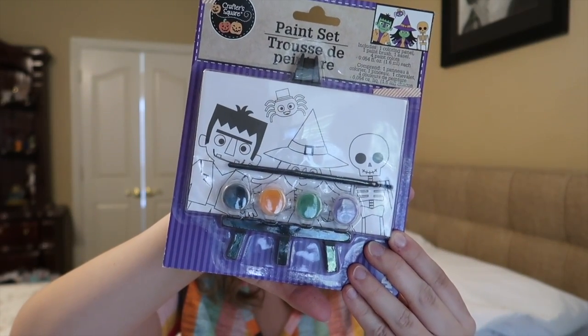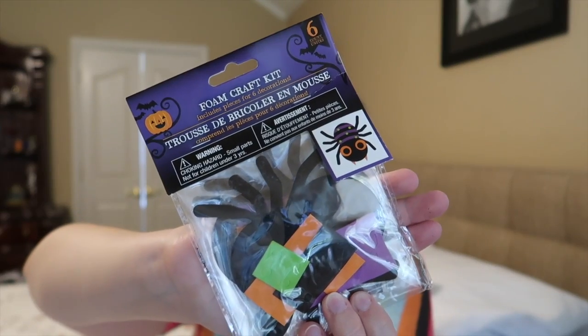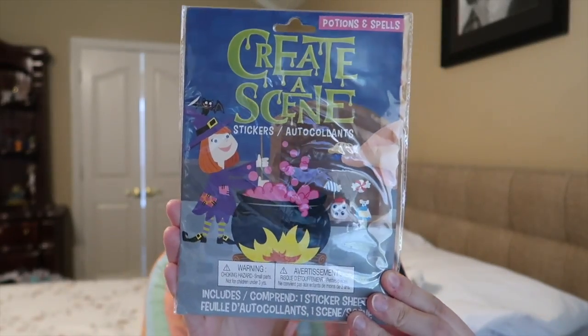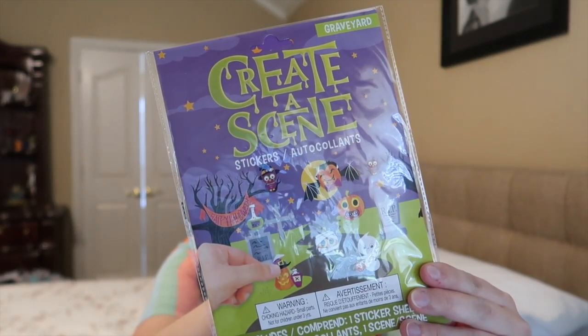I also got a couple of little activities for Liam. This one is a little paint set and it comes with the drawing, paint, paintbrush, and an easel. I also got one of these little foam craft kits — this one makes a little colorful spider and it looks like it comes with six of them. I got two little packages of felt stickers, just for fun. And then I got two of these little create-a-scenes — I think these are so much fun. I got one at Easter and one in my last haul. This one is potions and spells with a witch in her cauldron, and this one is a graveyard with ghosts and vampires.